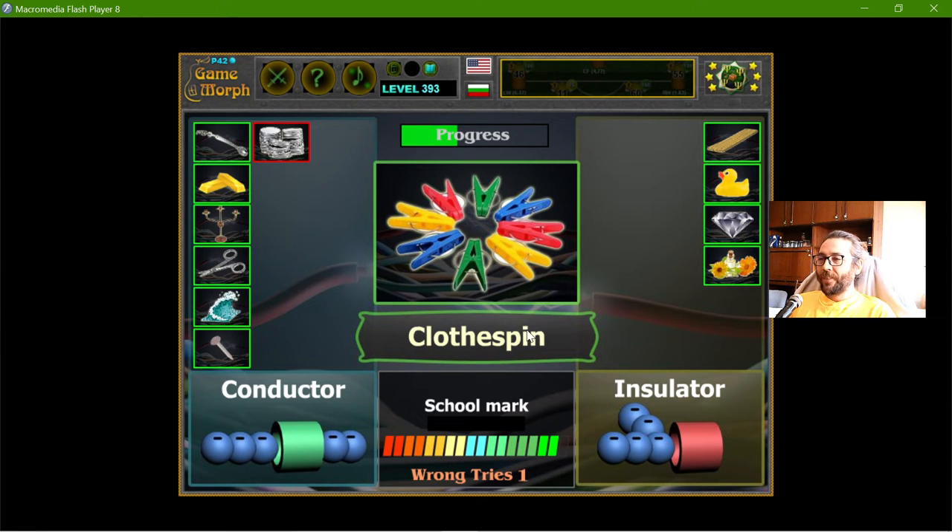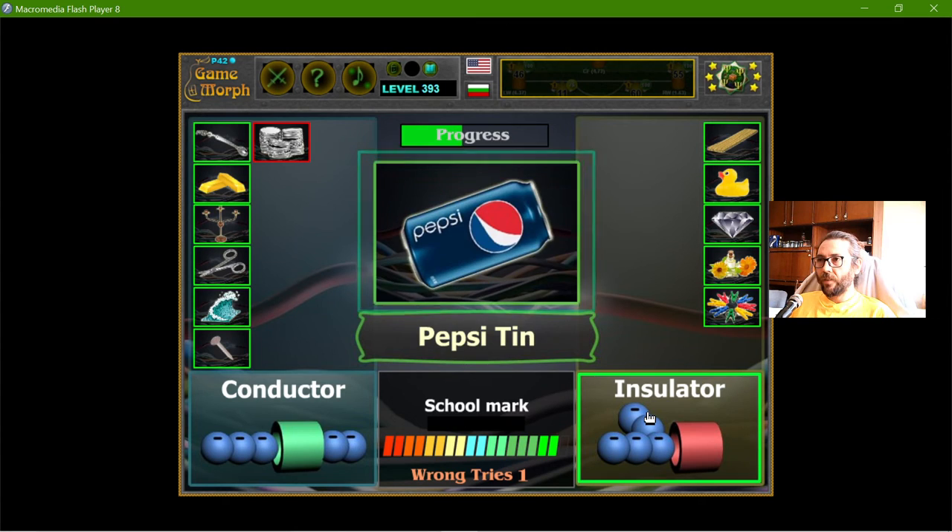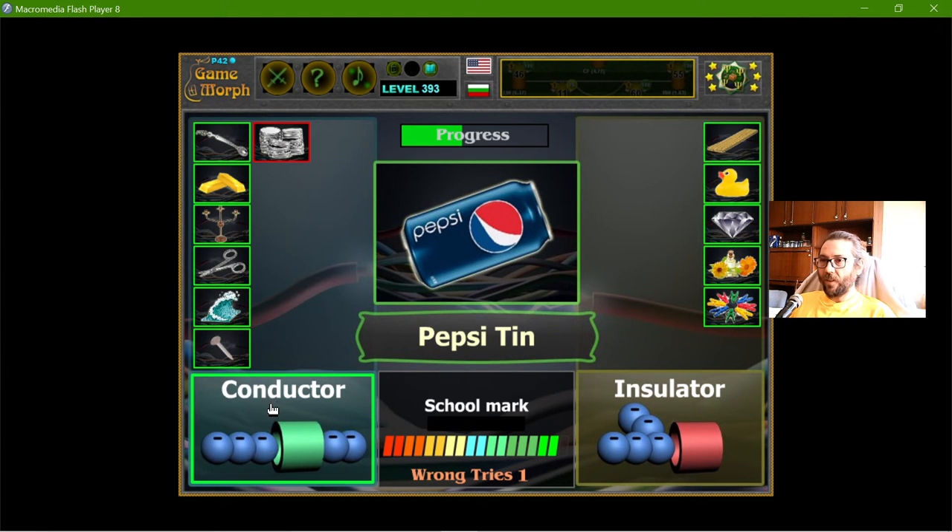Cloth pins — they are made from plastic. The plastics, are they insulators? Yes, they are insulators. The Pepsi tin — well, apparently aluminum is a conductor.